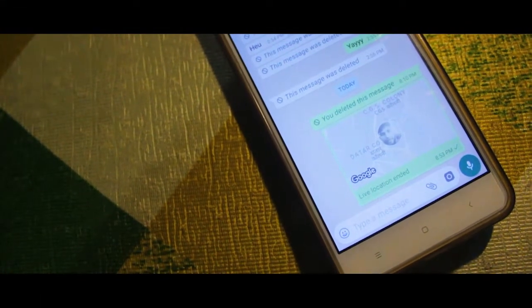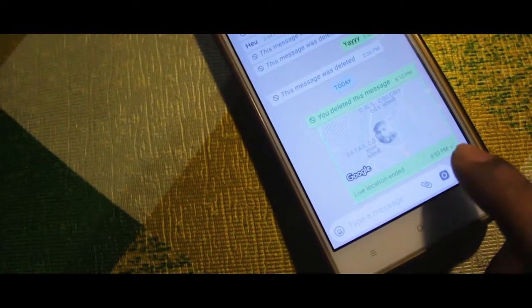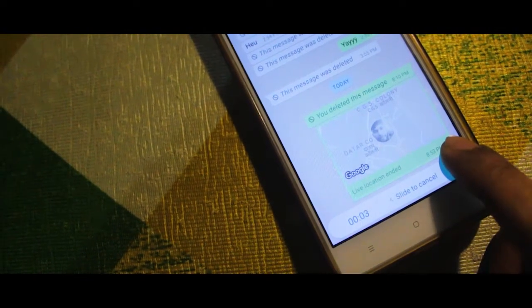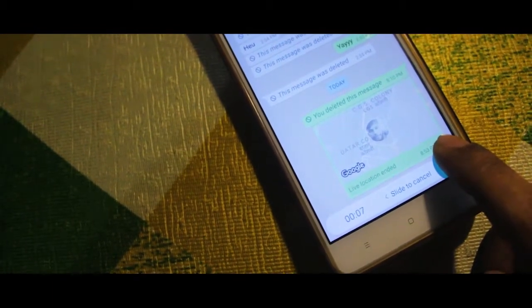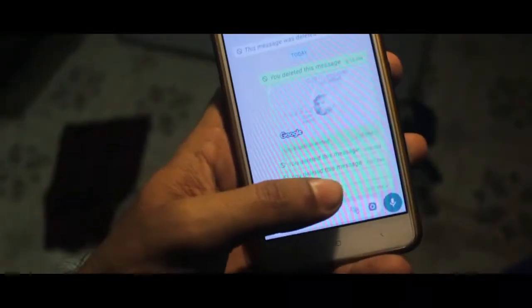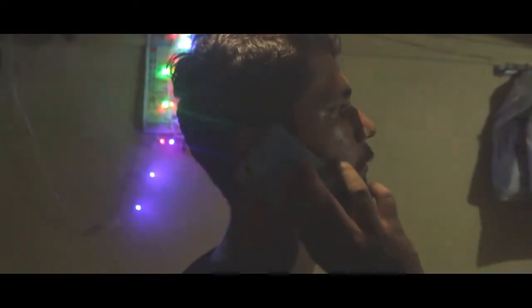This should be the oldest trick of all present out there. If someone sends you an audio note and you play it, you hear the sound from the speaker of the phone, available for everyone around to listen to. But if you put the phone on your ear, it starts playing from the earpiece. This is a very cool trick to use if you want to listen to audio notes in public places.